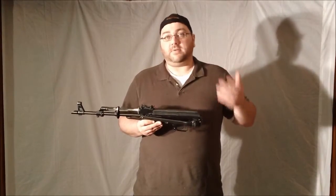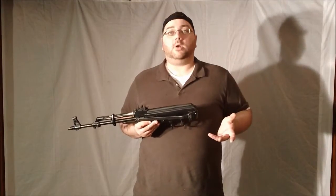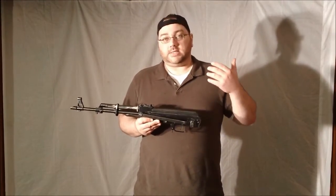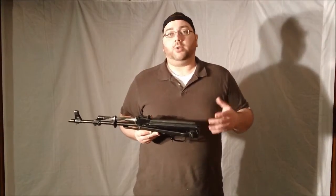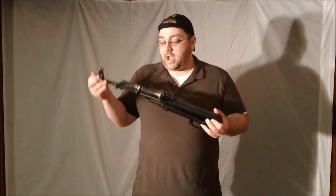I wanted specifically a pre-ban rifle. You might ask why I didn't just go ahead and buy a brand new underfolder. As I said before in the first video, I do a lot of traveling through ban states, so I wanted to go ahead and have a pre-ban rifle that I can put some sort of a folding stock on for its compact size and compactness.